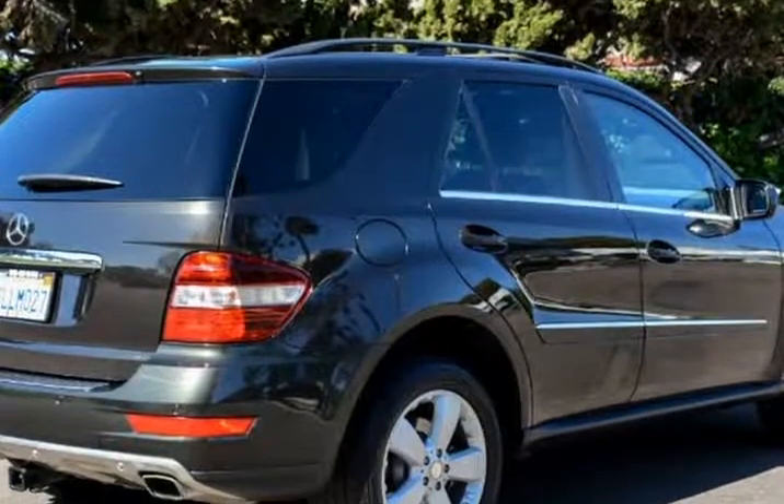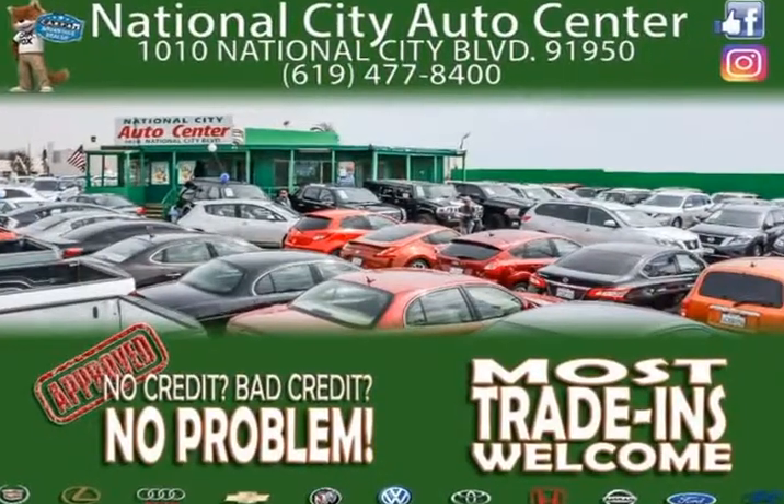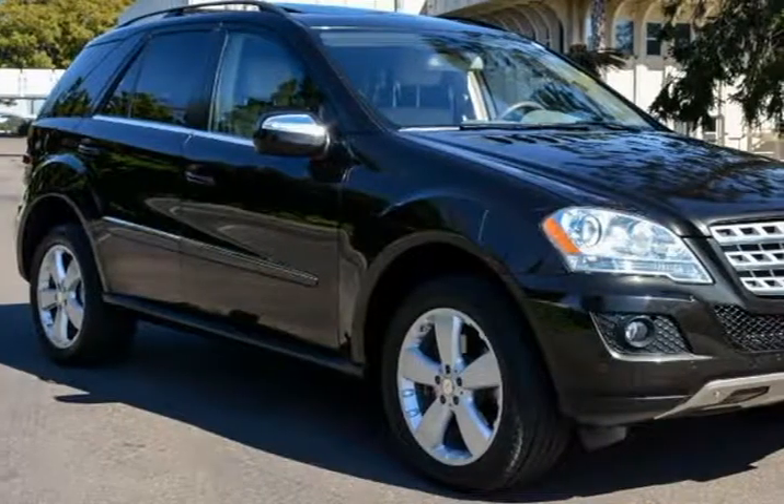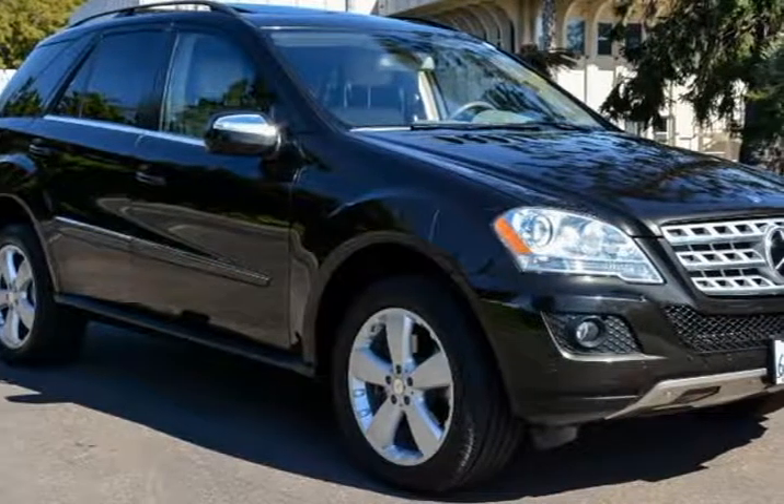Top safety ratings, flashy styling, and overall comfort are just a few of the reasons to give this one a year serious consideration. With its sporty nature and ultra-comfortable cabin, it's easy to forget this is still an SUV.